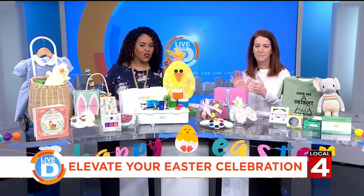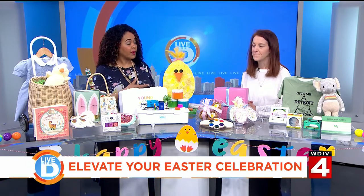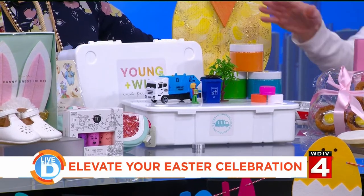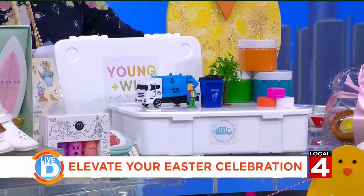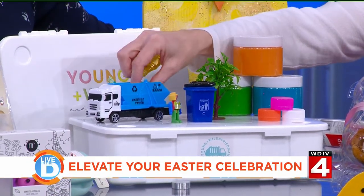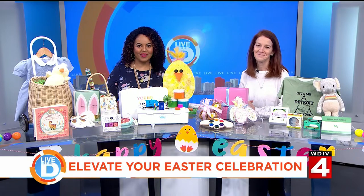Let's talk about Easter vacation activities for kids on break. I found this online — it's called Young Wild and Friedman. Sensory bins are really hot right now. This is all organic play-doh. My son is obsessed with garbage trucks, so this one has fake recyclables in it. They also have unicorns and construction themes — every style you'd want. I'm really excited to give this to him, and hopefully it gives us a little playtime when they're off next week.